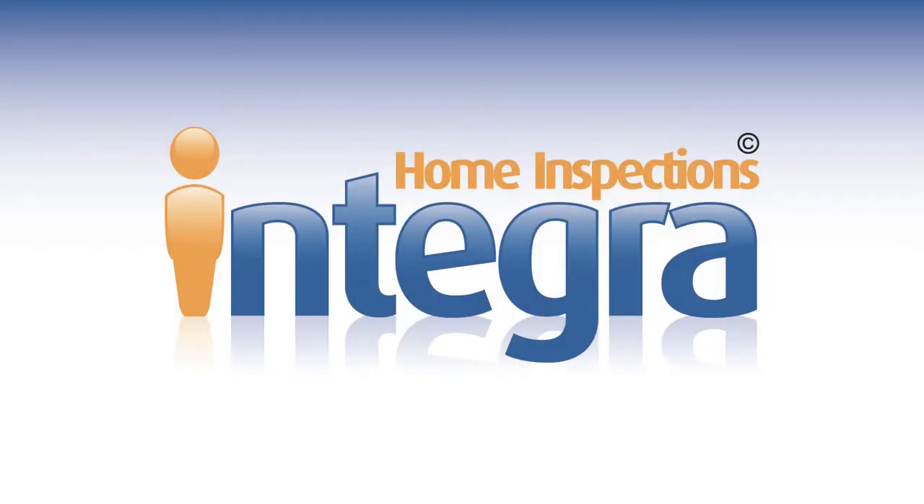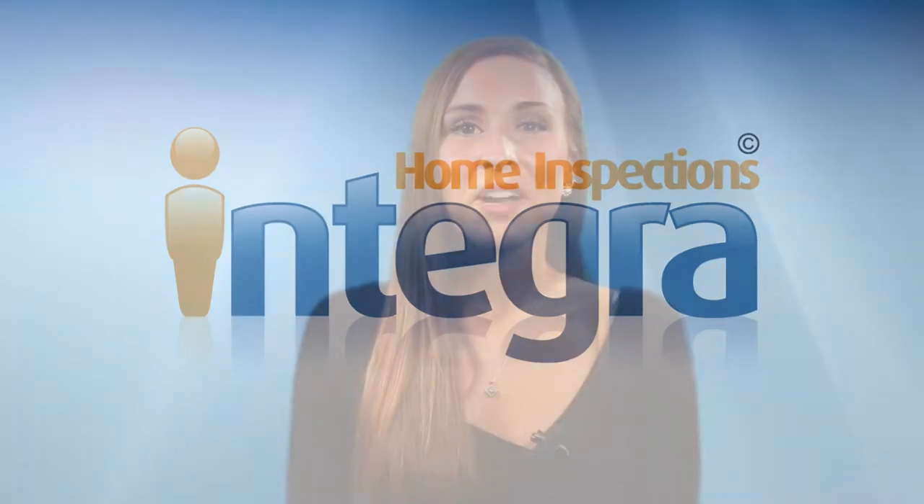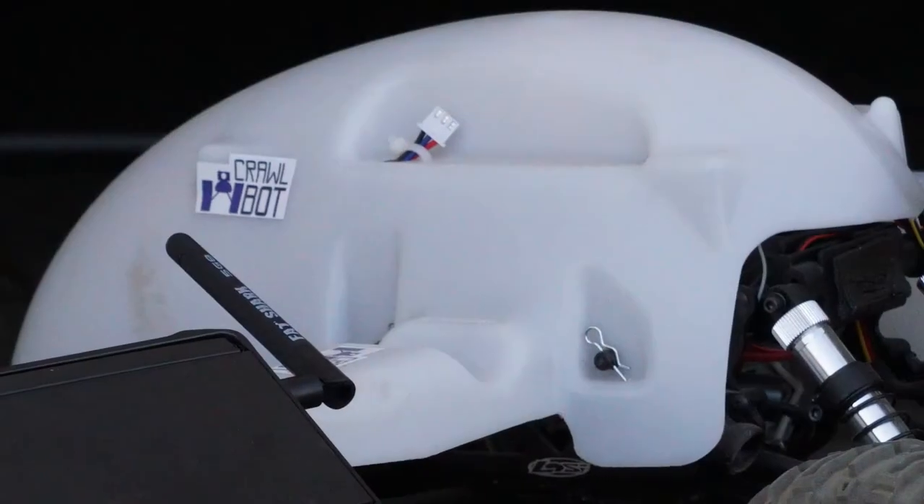With the certified inspection experts at Integra Home Inspections, you get way more than just an inspection. We have some of the latest technology in home inspection, and we're excited to show you the CrawlBot.